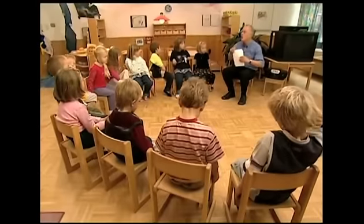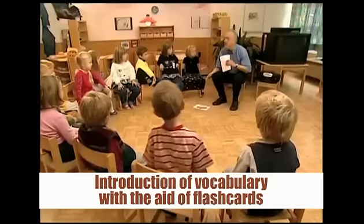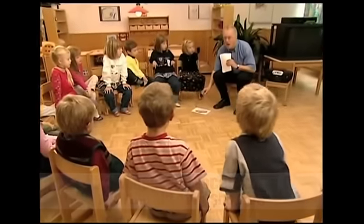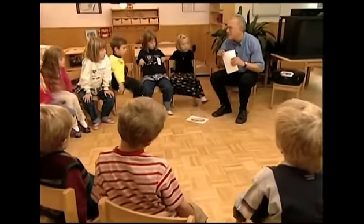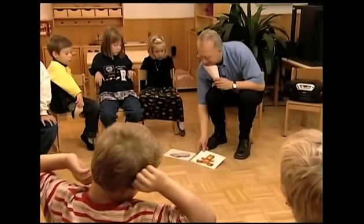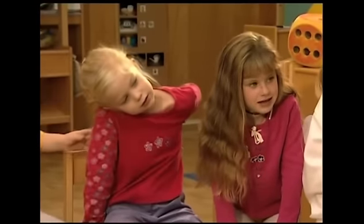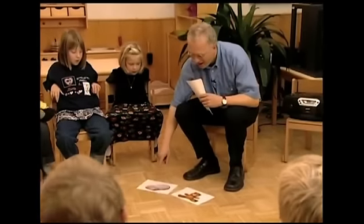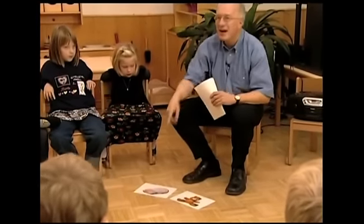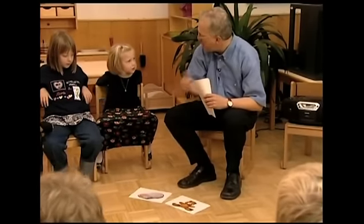Now here we go. Look. Car. Car. A car, yes. A teddy bear. Car. Teddy. Car. Teddy. Teddy. A teddy bear.